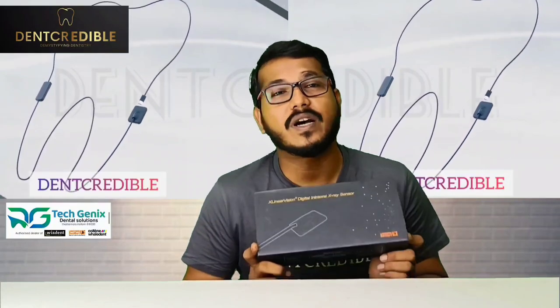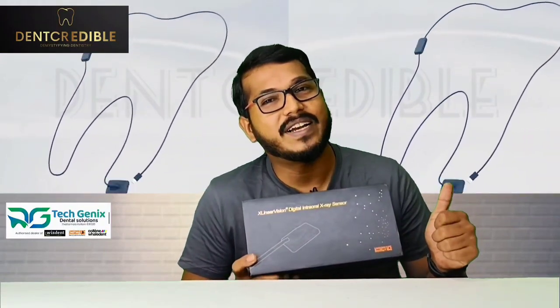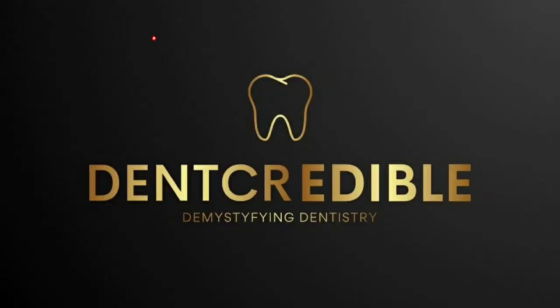Post your reviews after using it. Like, share, and for more videos subscribe to our channel Den Credible, Demystifying Dentistry. Thank you!